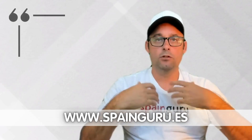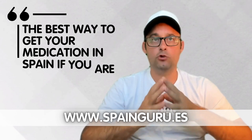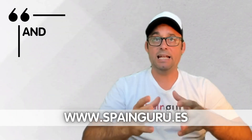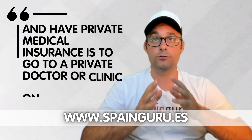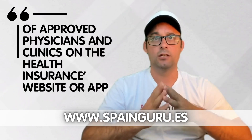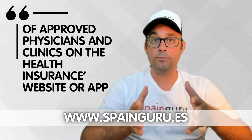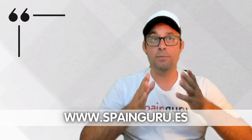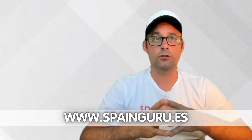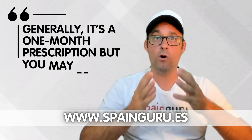In conclusion, according to Spain Guru's Facebook group members, the best way to get your medication in Spain if you are still in year one of your non-lucrative visa and have private medical insurance is to go to a private doctor or clinic on the list of approved physicians and clinics on the health insurance's website or app. Make an appointment online or through the insurer. Take your normal medication so they can see what you take and get a prescription.